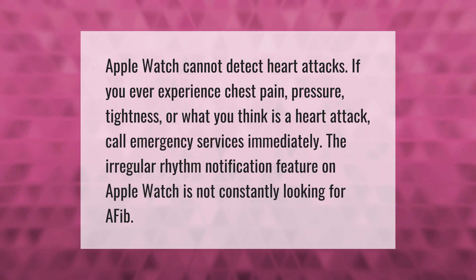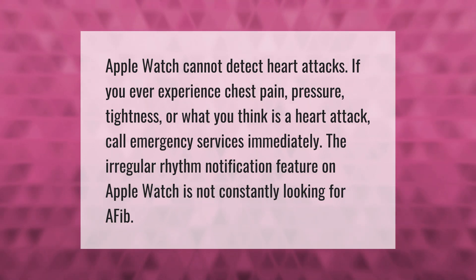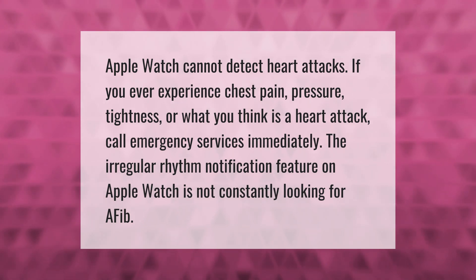Apple Watch cannot detect heart attacks. If you ever experience chest pain, pressure, tightness, or what you think is a heart attack, call emergency services immediately. The irregular rhythm notification feature on Apple Watch is not constantly looking for AFib.